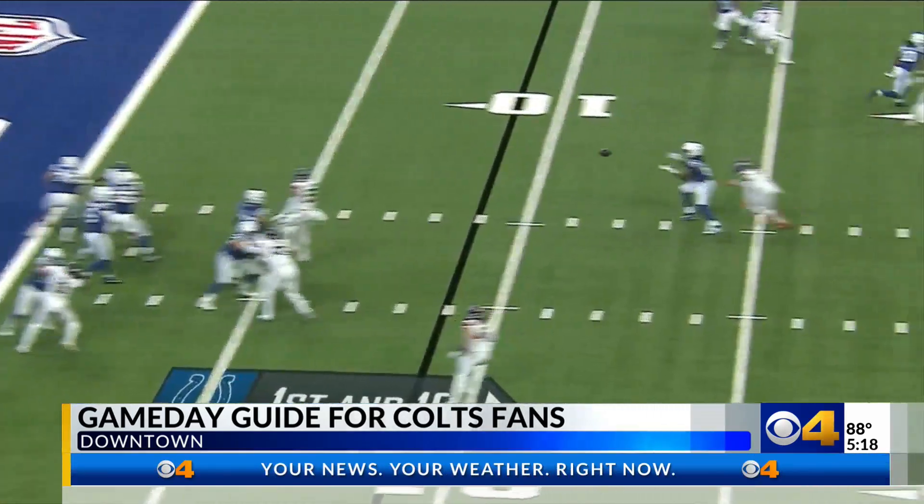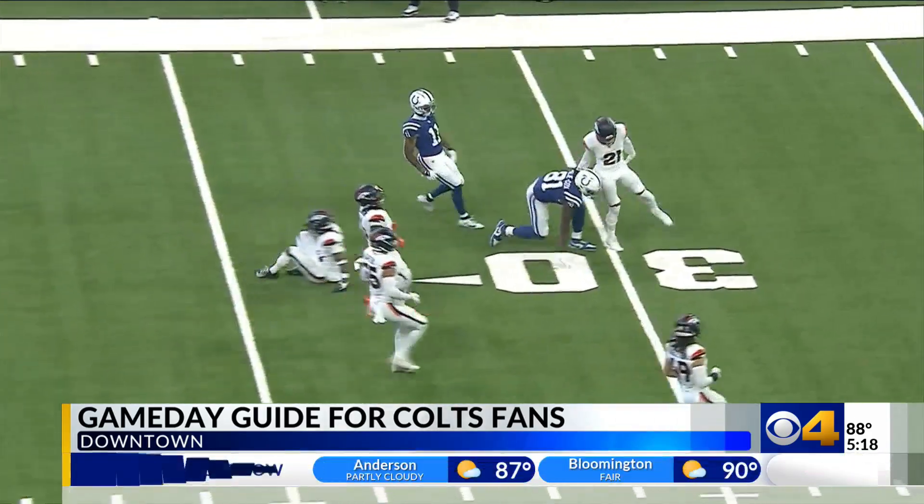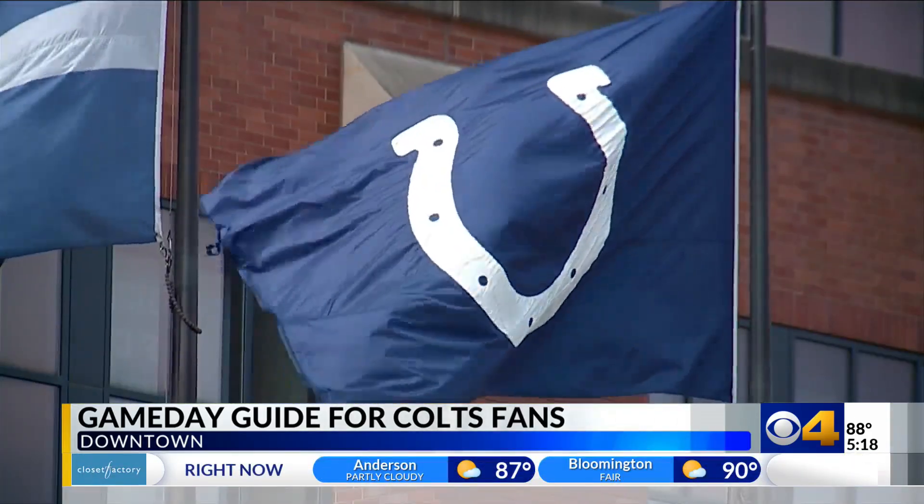It's been 243 days since the Colts last took the field for a serious game. Just three more to go. In Lucas Oil, Eric Graves, CBS 4 News.